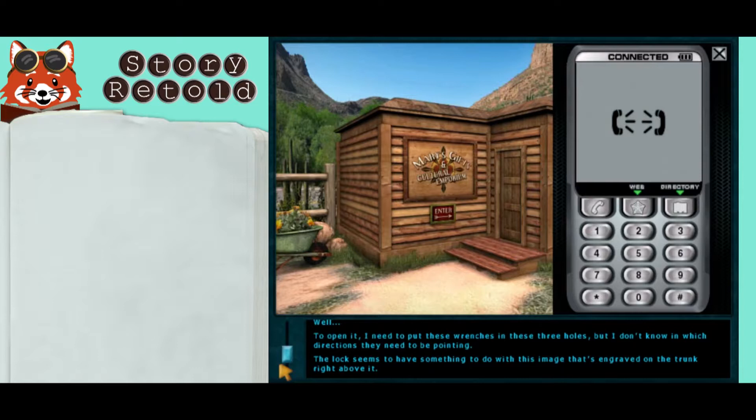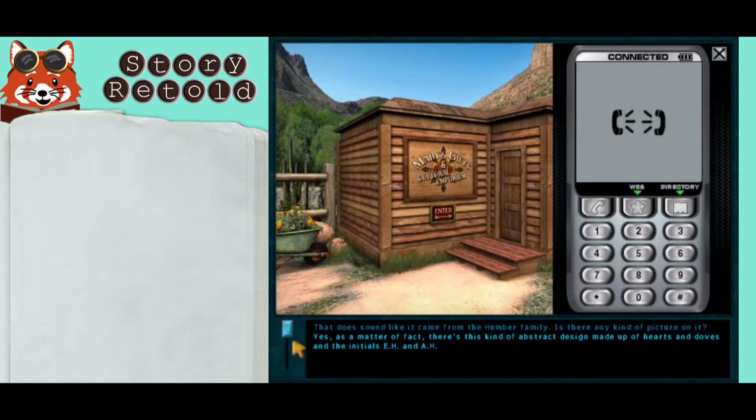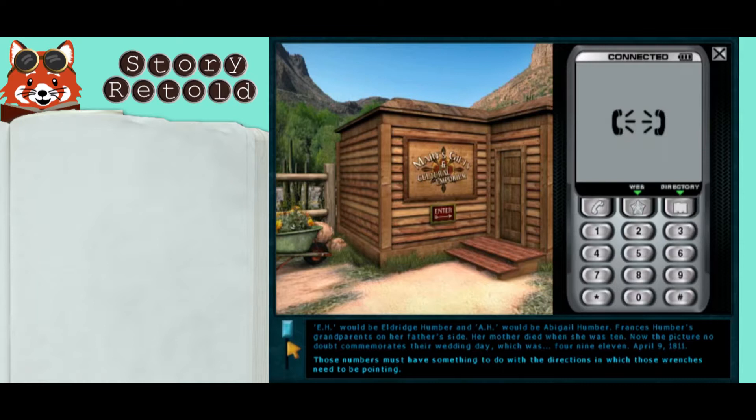Well, to open it I need to put these wrenches in these three holes. I don't know in which directions they need to be pointing. That does sound like it came from the Humber family. Is there any kind of picture on it? Yes, as a matter of fact there's this kind of abstract design made up of hearts and doves, and the initials E.H. and A.H.